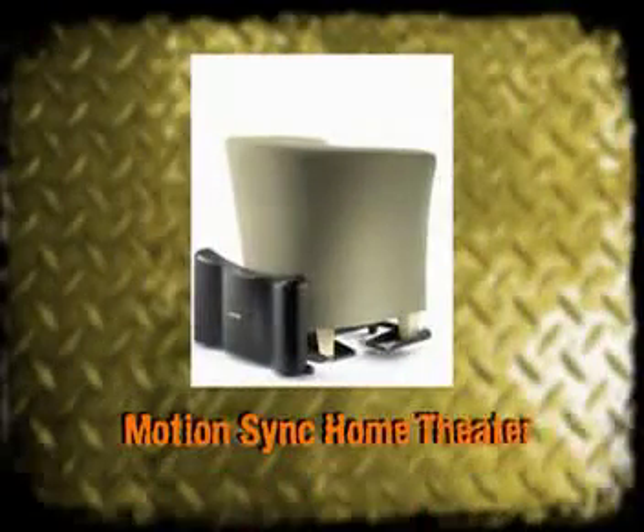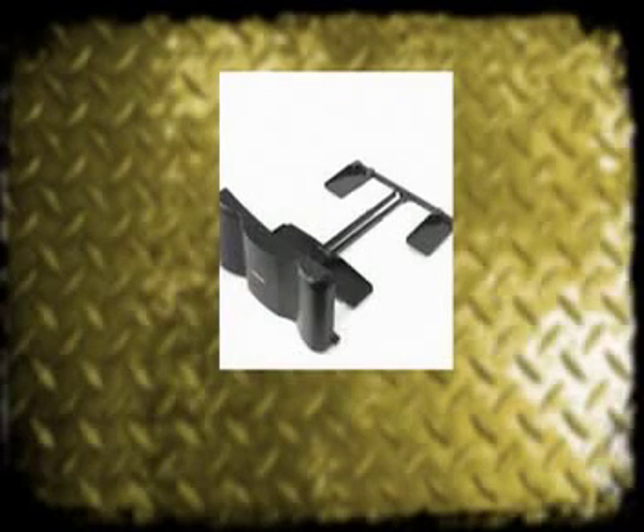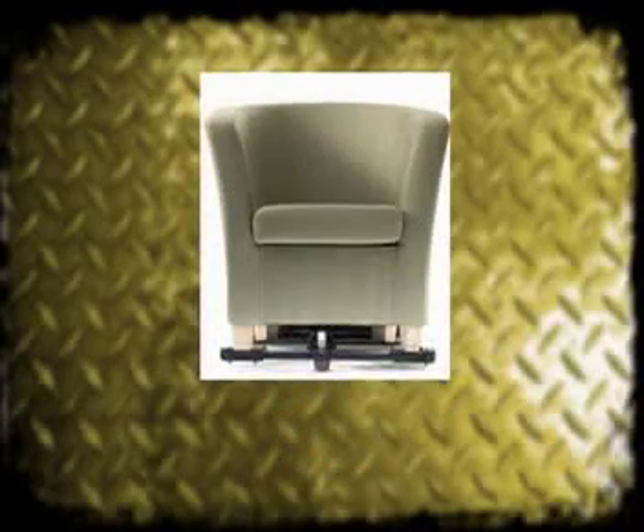This is a high-tech version of the family blackboard or wall of post-its in the kitchen. When you get home after a long, hard day bouncing around in that loader, you'll be happy to grab a drink, relax, and check out the Motion Sync Home Theater from D-Box. The price is a cool $10,000. This is special equipment for your furniture — your chair will rock and roll as you watch action movies and TV shows at home. It's great for making your home video games more realistic, too.